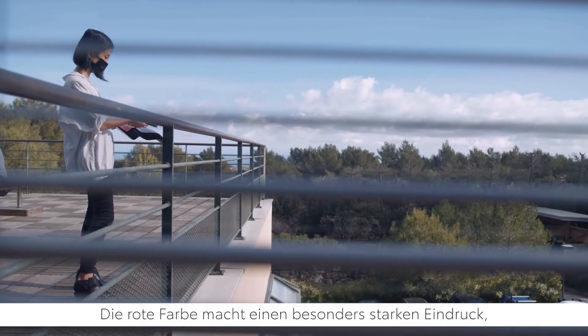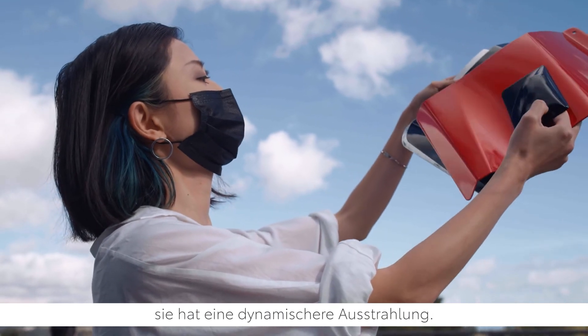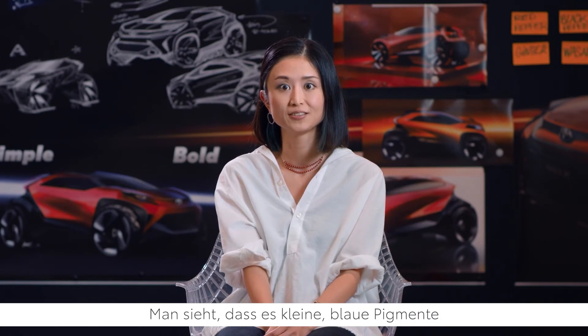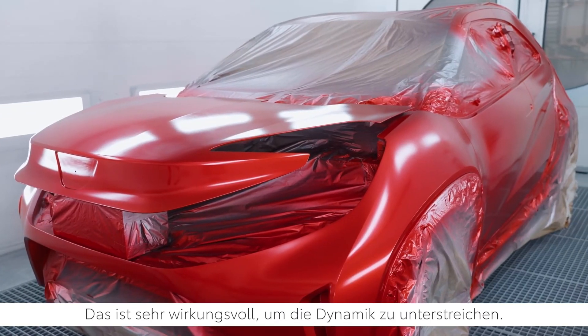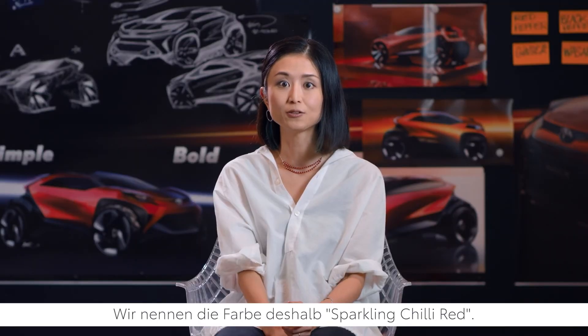The red color always has a super strong impression, has a more sporty atmosphere also, and it can be impactful for customer research. You can see the small blue pigment from the surface. It's really effective to influence the dynamic atmosphere. That's why we named it Sparkling Chili Red.